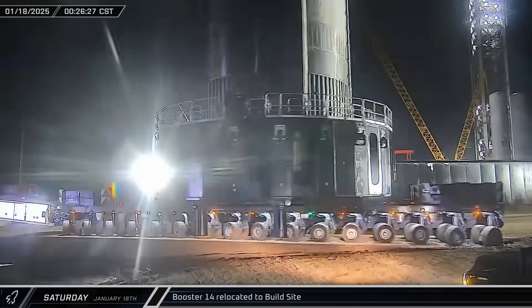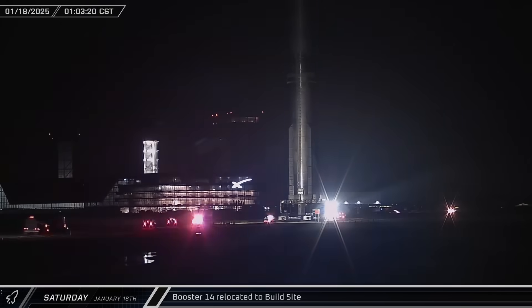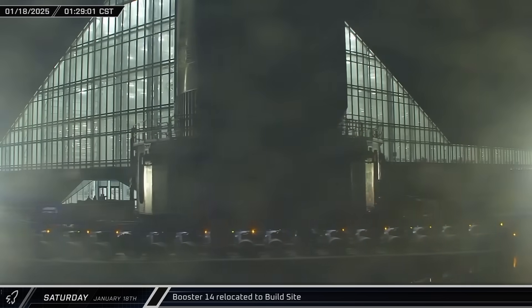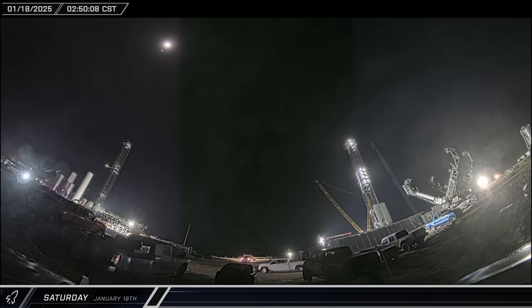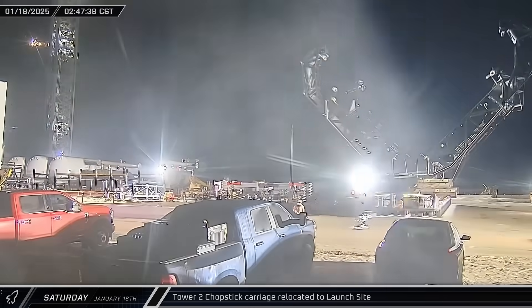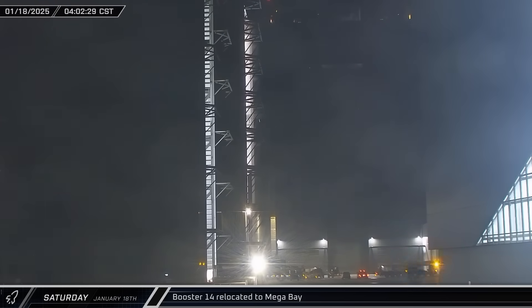The booster will undergo post-flight analysis with engineers looking for ways to improve the vehicle's performance and to correct any deficiencies they find. One hour after setting off, Booster 14 arrived at the build site and stopped near the entrance to Mega Bay 1. With the booster out of the way, the chopstick carriage for Tower 2 was brought to the launch site and set down at a staging area for assembly. Meanwhile, Booster 14 was moved out of the ring yard and into Mega Bay 1.